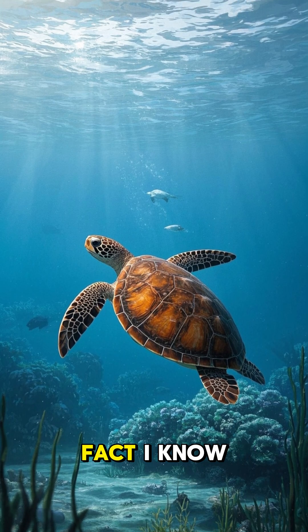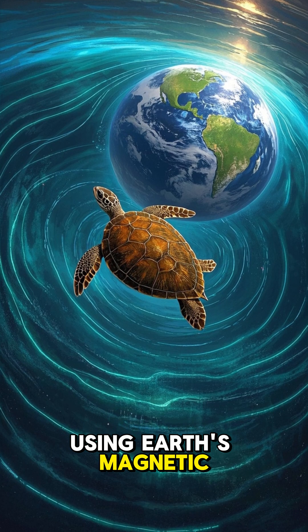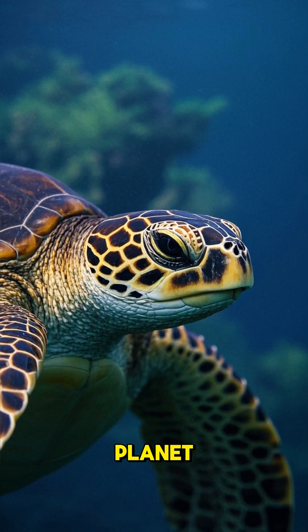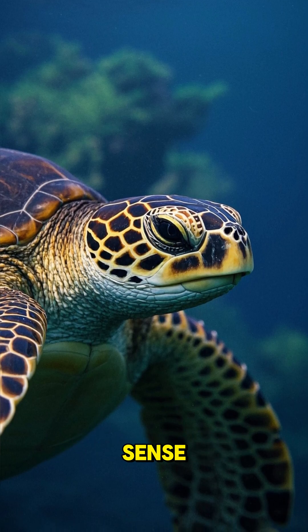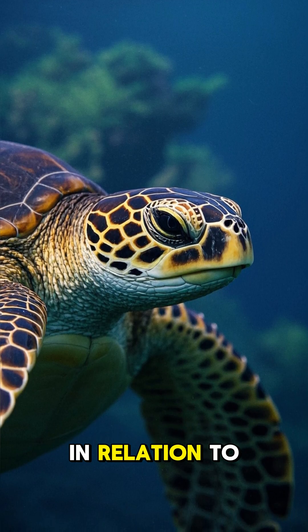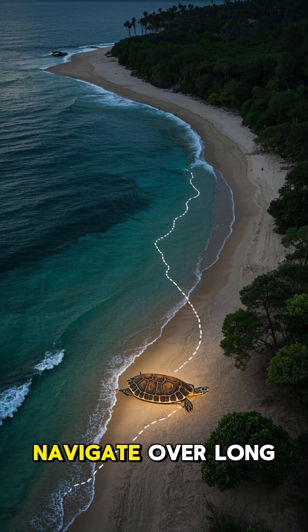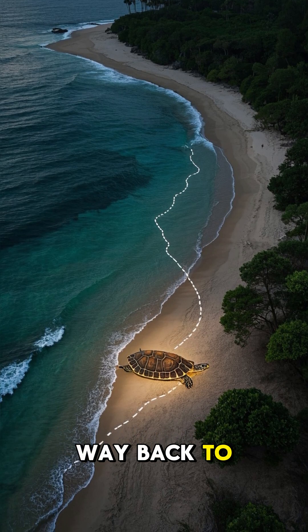This is the most interesting animal fact I know: sea turtles navigate using Earth's magnetic field. Every single sea turtle on the planet has a magnetic field sensor in their head that allows them to sense where they are in relation to the Earth's magnetic poles. This helps them navigate over long distances and find their way back to the beach they were born on.